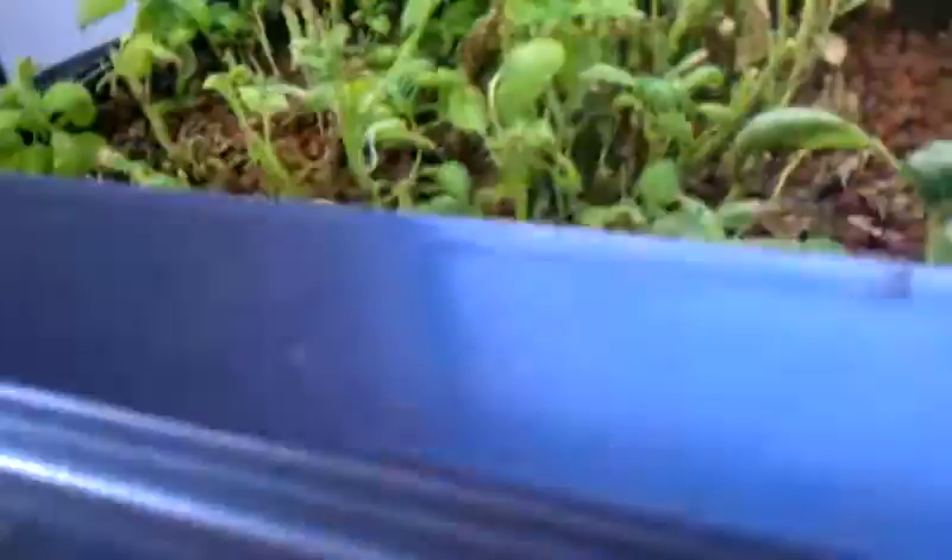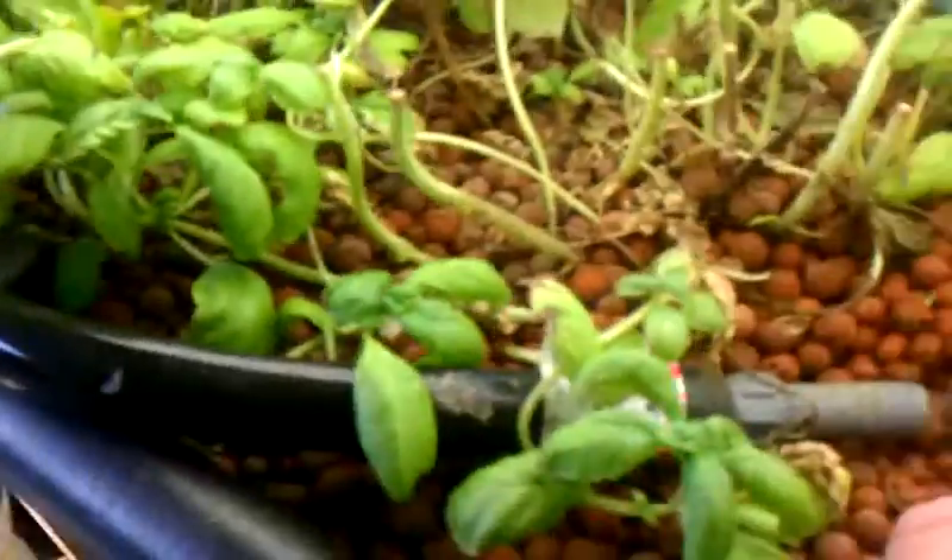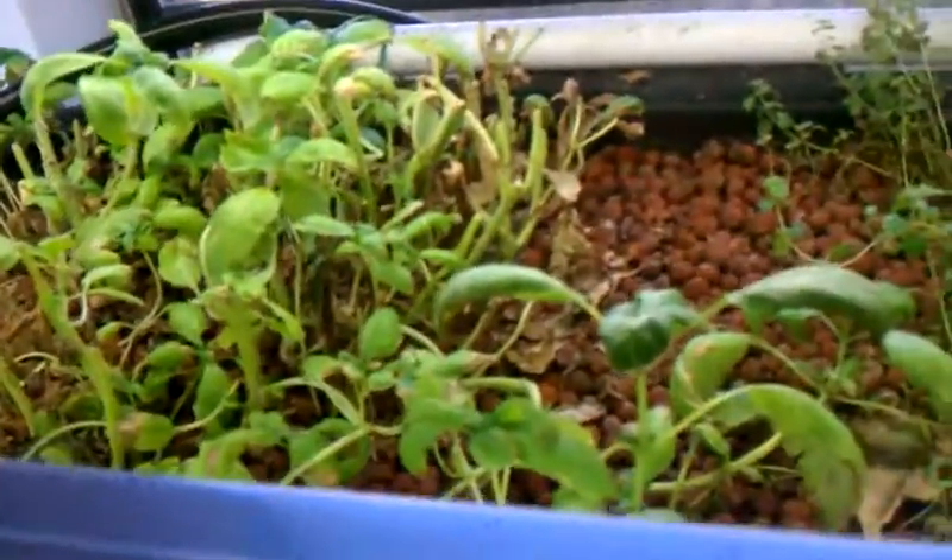I just wanted to give you a little update. I got my basil all dried. I ended up with 1.7 ounces, and my basil is starting to come back pretty strong.